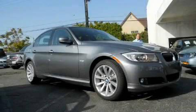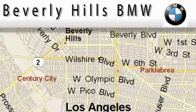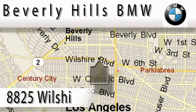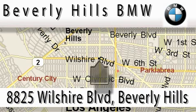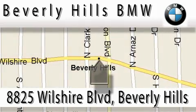Call or visit us right now and arrange your test drive today. Beverly Hills BMW is located at 8825 Wilshire Boulevard in Beverly Hills. Our main objective is to make your experience at our dealership a satisfying one, whether it's for sales or service.